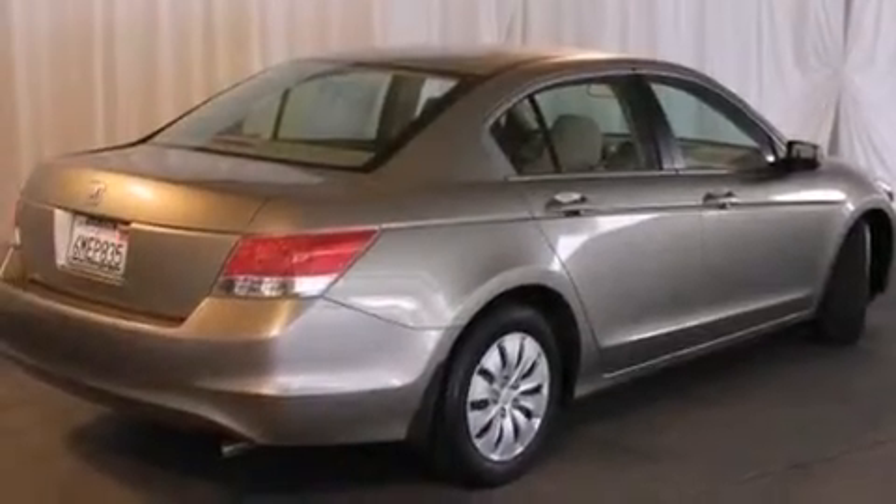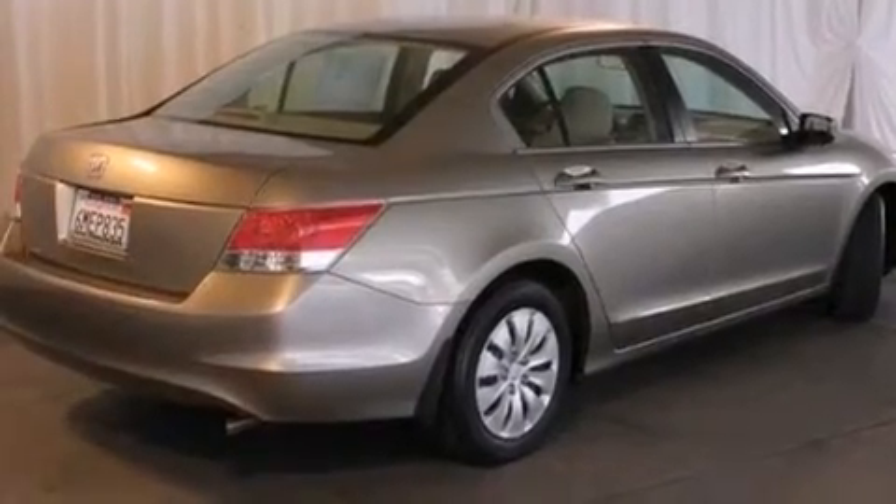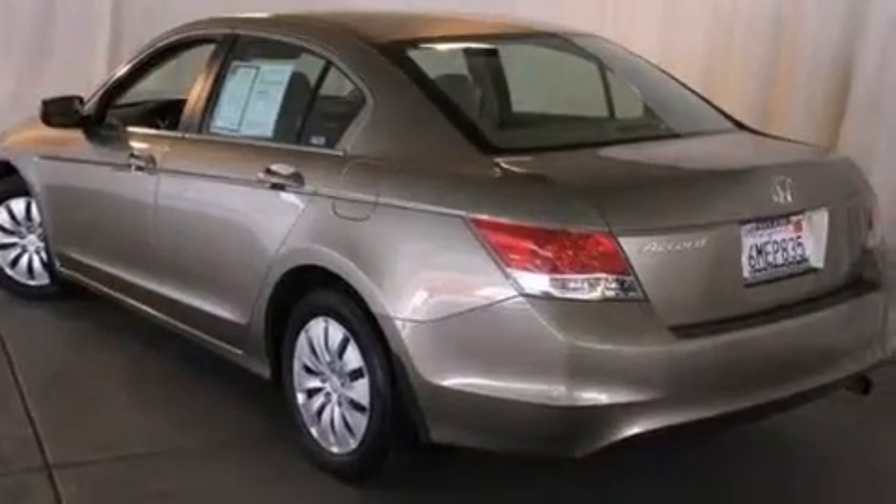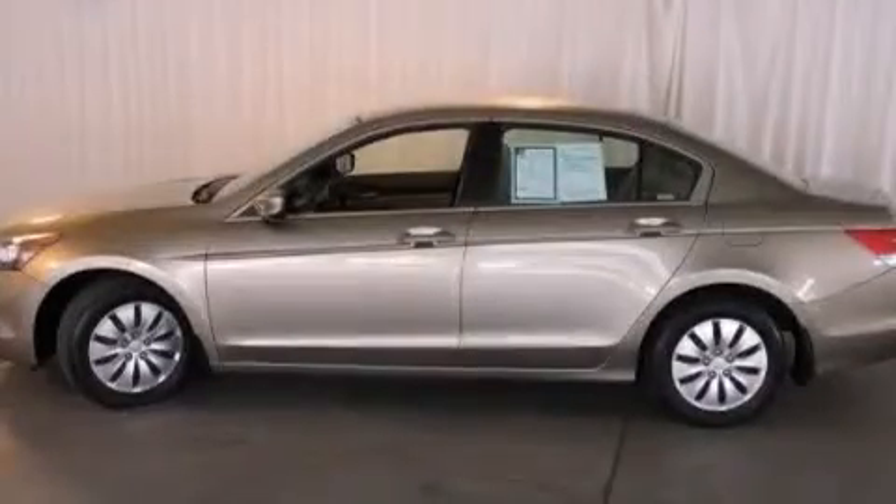Features include a low-tire pressure indicator, traction control and stability control systems, cruise control, a CD player, a passenger side vanity mirror, front multi-stage airbags, and latch-ready child seat anchors.